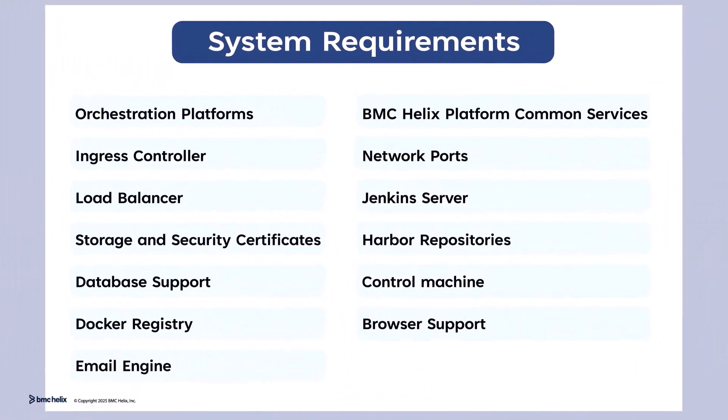First, we need to plan. Reviewing system requirements ensures our environment meets the necessary criteria. We also need to verify infrastructure readiness and security considerations.